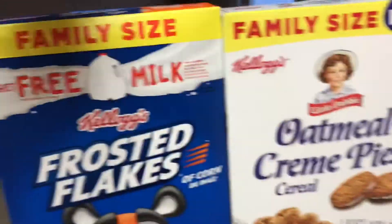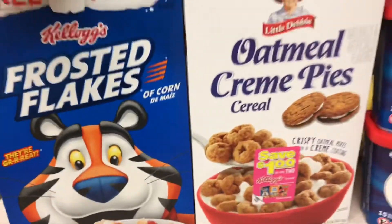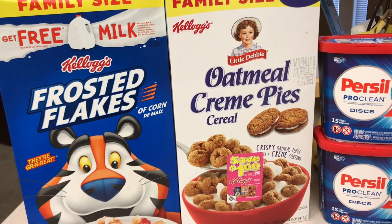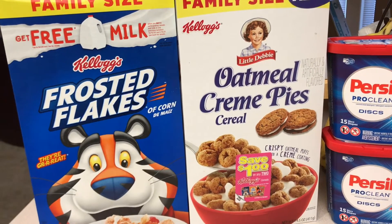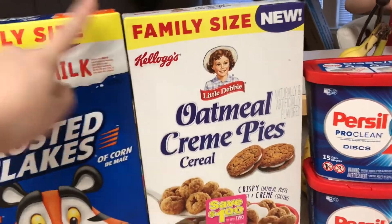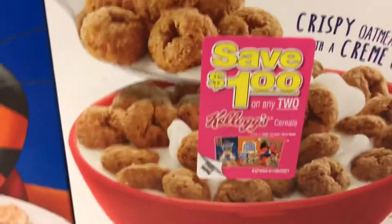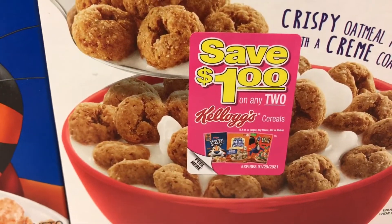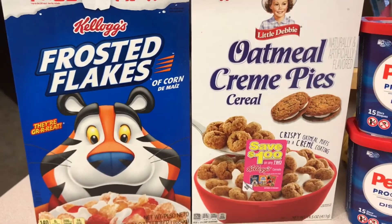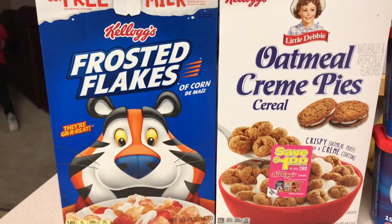There's a 50 cent rebate for the Oatmeal Cream Pie cereal and a dollar rebate for the family size Frosted Flakes. These two cereals are $3.64 each, so both together would be $7.28. With the 50 cent rebate for the Oatmeal Cream Pie, the dollar for the Frosted Flakes, plus some boxes of cereal have a Peel for Save a dollar on any two — after all the coupons and rebates the total was $4.78, or just $2.39 each.